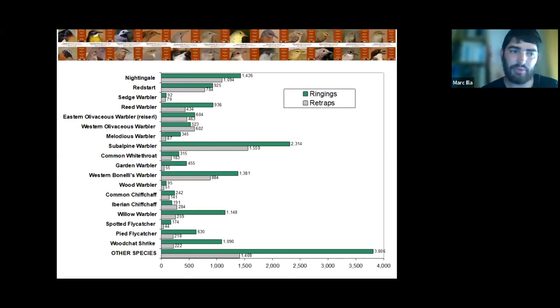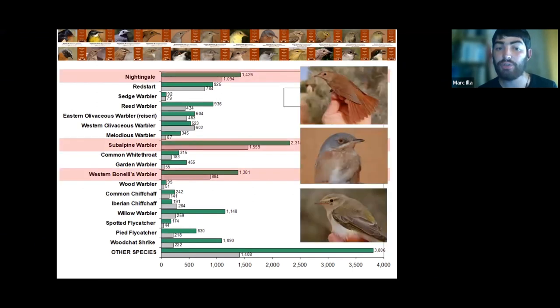Now presenting some results from the first analysis. This is information from the first years only — we need to expand it — but it gives the idea. We got a lot of birds and especially a lot of recaptures. Notable numbers include 1,400 nightingales and 1,000 recaptures, and with Subalpine Warblers: 2,300 ringed birds and 1,500 recaptures. With Western Bonelli's Warblers, a similar proportion. Birds we catch many times for the first time, but also keep recapturing — giving us a lot of information about what they are doing there.